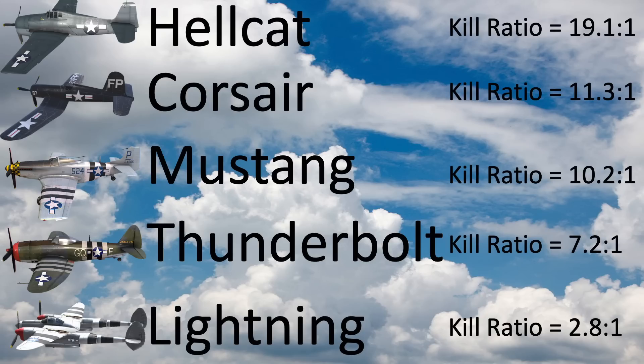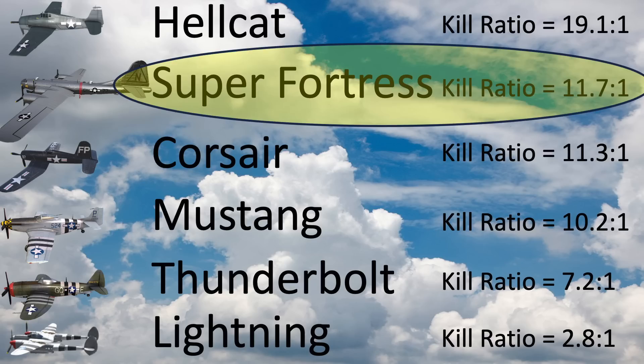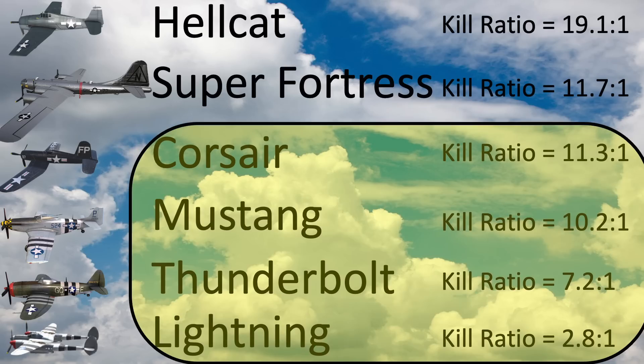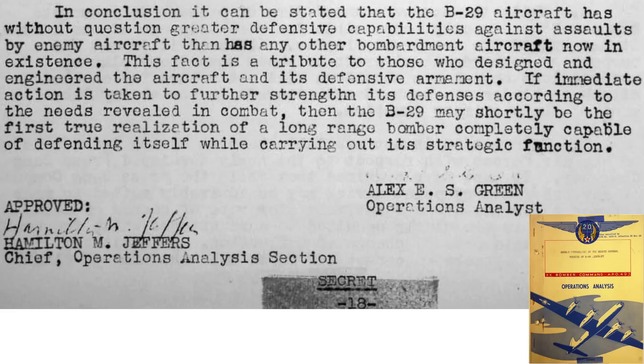We can now update the World War II U.S. air-to-air kill ratio ranking chart by inserting the B-29's 11.7 to 1 kill ratio between the Hellcat at 19 to 1 and the Corsair at 11.3 to 1. The B-29's kill ratio exceeds the Corsair's, Mustang's, Thunderbolt's, and Lightning's. In evaluating the B-29's air-to-air combat record, 20th Bomber Command operations analysis concluded the defensive guns on the B-29 are superior to any World War II bomber and with a few tweaks will be the first bomber to be truly capable of defending itself on combat missions.